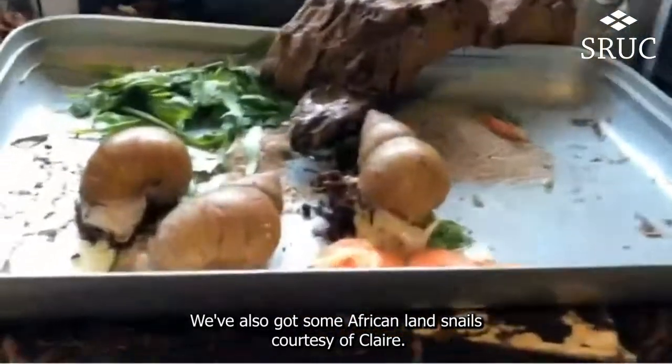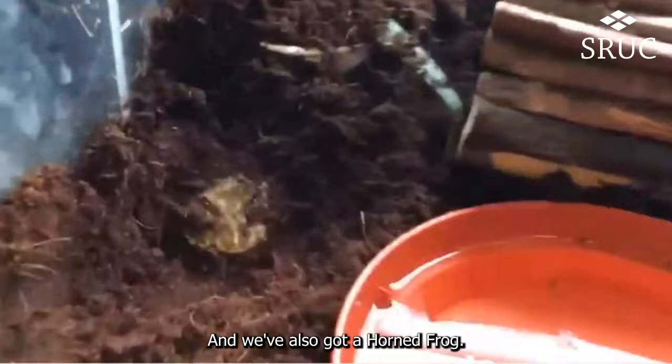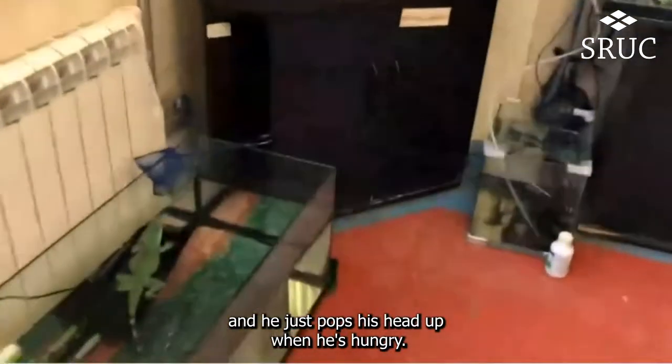Sophie is a great wee character, but she doesn't really appreciate being woken up during the day because she's nocturnal. We've also got some African land snails, courtesy of Claire. And we've also got a horned frog — this guy kind of hides out all the time. He's an ambush predator and he just pops his head up when he's hungry.